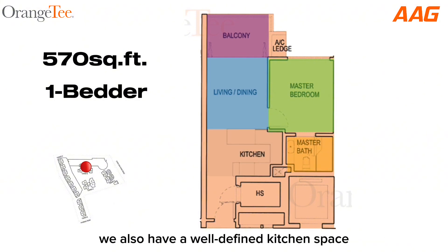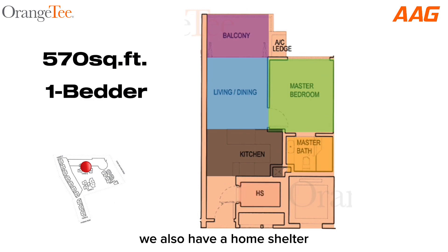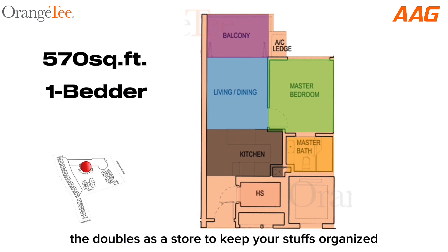We also have a well-defined kitchen space, making cooking always a joy. Last but not least, we also have a home shelter that doubles as a store, to keep your belongings organized.